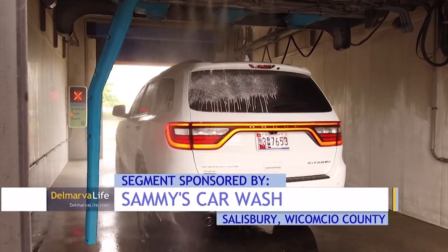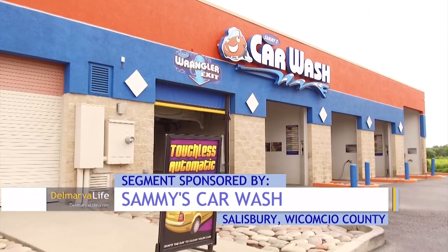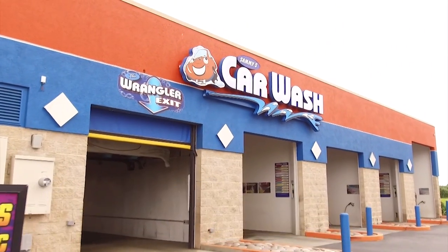Most of us use our cars every day, but no one wants a car that looks overused or dirty. And that's where Sammy's Car Wash in Salisbury comes in handy. I'm here with General Manager Brad Graves. Brad, thanks for letting me come out here today. Good to have you guys out again. You've been in the business for a couple of years now — why do you think people come and get their car washed throughout the year?